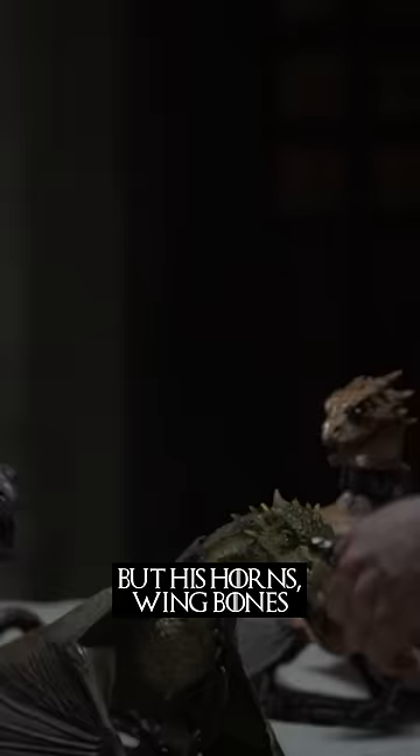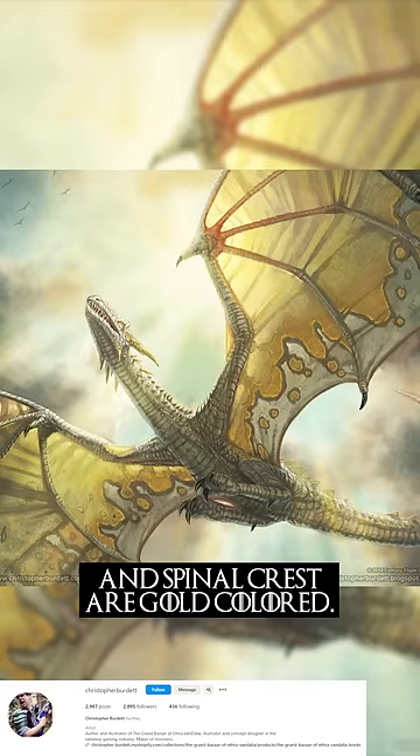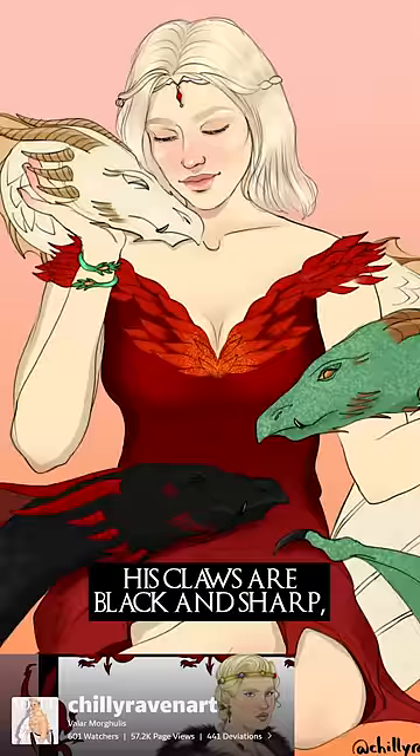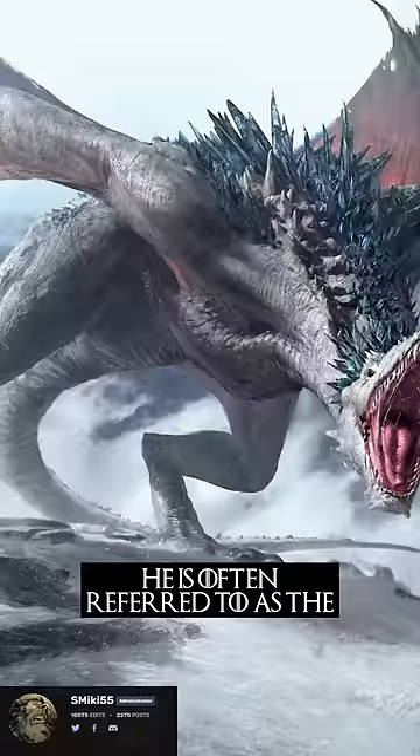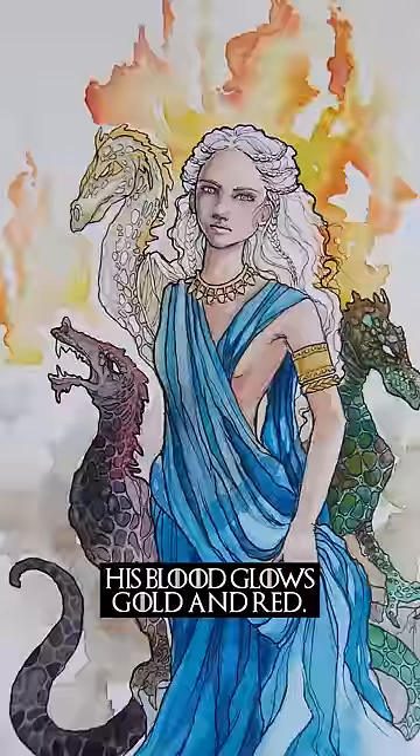Meanwhile, the majority of Viserion's scales are cream, but his horns, wing bones, and spinal crest are gold-coloured. His claws are black and sharp. Although his true colour is cream, he is often referred to as the White Dragon. His blood glows gold and red.